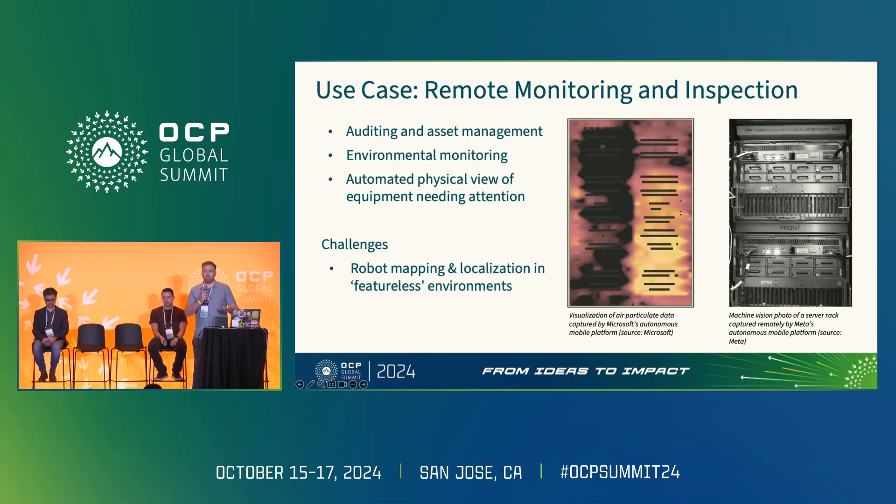We can take this same technology and apply it to a slightly different use case. If we capture images and location data of every deployed asset in the data center, we can support our physical auditing and potentially take that into a virtual audit. Our sensing needs extend beyond just seeing — we want to capture temperature, humidity, air quality, and Wi-Fi signal strength. That information gives us additional insight into what's happening in the data center.